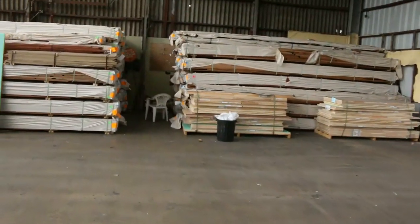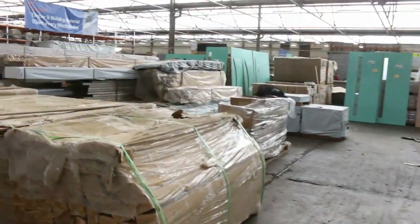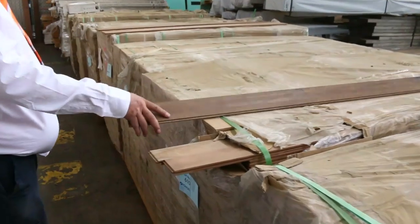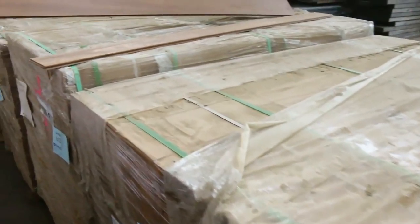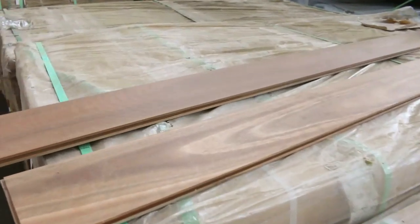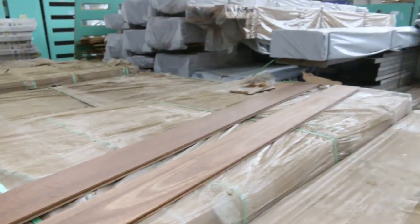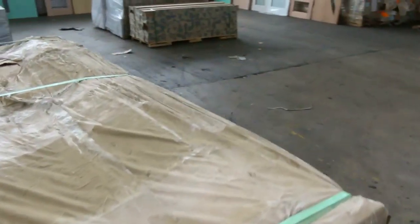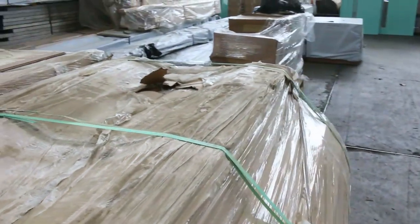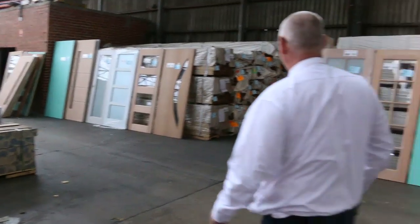We've got a heap of spotted gum overlay flooring — an 80 by 14 and a 130 by 14. Really good stuff — basically select grade. Beautiful looking material. You're probably going to pick that up somewhere around about the $50 a square meter mark, maybe even a touch under, which would be a fraction of its value outside. As usual, plenty of doors there to clear.